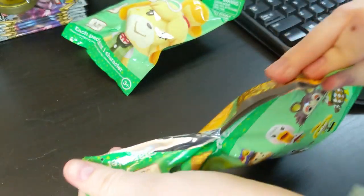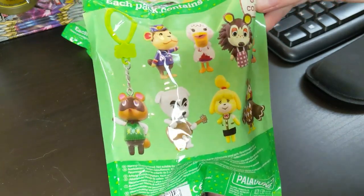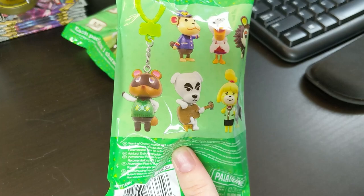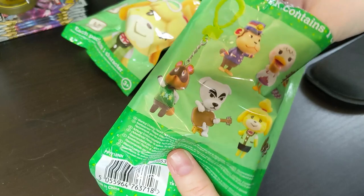Okay, let's see who we got. So we can either get Porter, Pally, Sable, Timmy or Tommy — I'm not sure which one — Tom Nook, KK, Isabelle, or Blathers. I hope I get Blathers or Sable. Those are my two favorites.